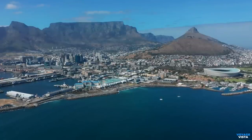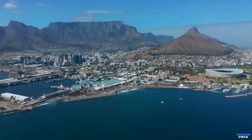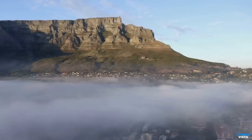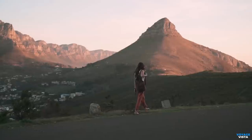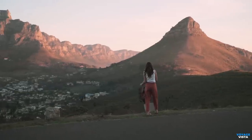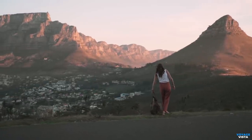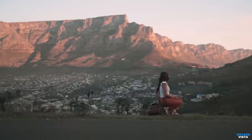The beauty and significance of Table Mountain extend beyond its natural features. The mountain holds cultural and historical importance to the people of Cape Town and South Africa as a whole. It has been a site of worship, inspiration, and exploration for centuries, with historical landmarks such as the Maclears Beacon, a stone cairn marking the highest point on the mountain.